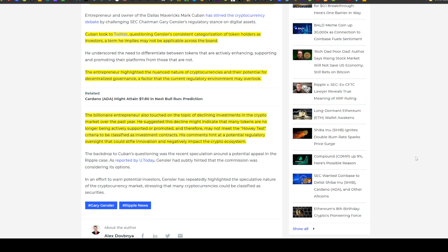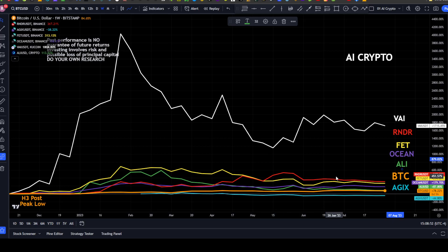His comments point to potential regulatory oversight that could stifle innovation and negatively impact the crypto ecosystem. We're going to continue looking at AI stocks, ETFs, and in this case AI tokens and also bots — Telegram bots in the cryptoverse.